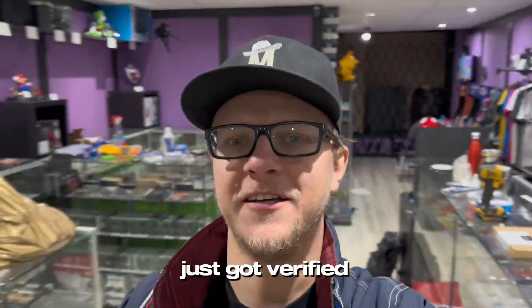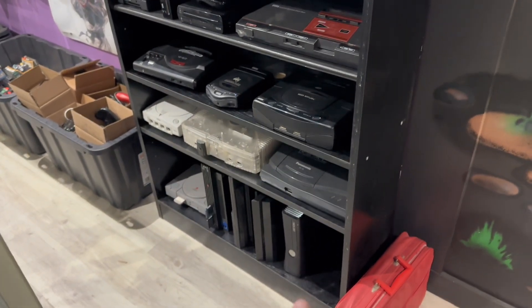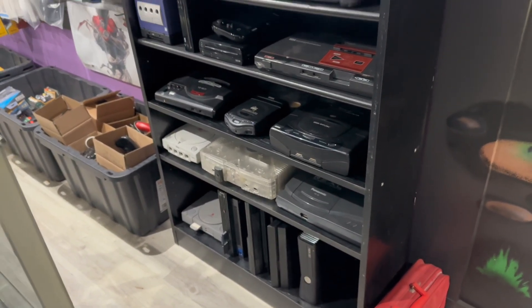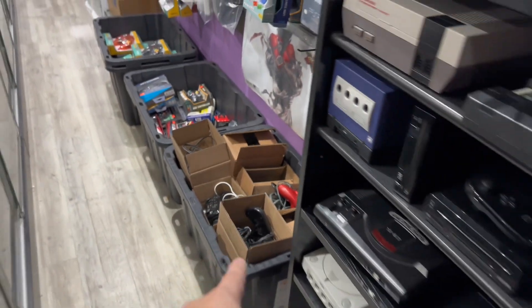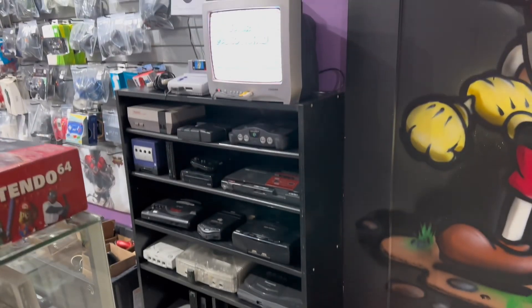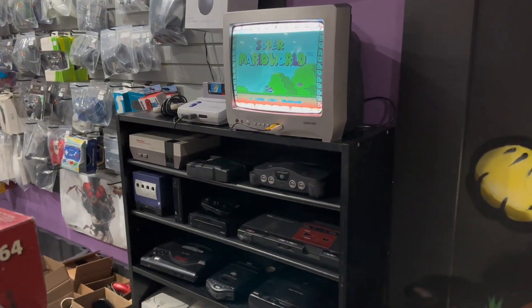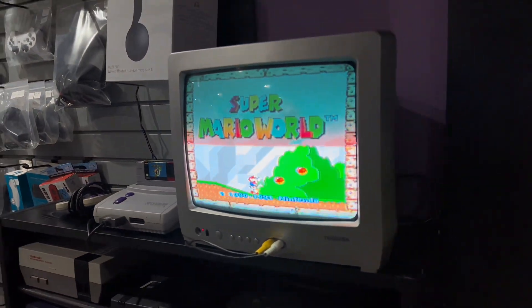We finally just got verified by Google, so when people search for video game stores we'll finally come up — we've been trying to get verified for almost six weeks and it's finally gone through. Finished setting up our testing station with all of our consoles. The only console not down there is Xbox One and current gen stuff. Each box is labeled with the wiring and one controller so we can test anything at any given time. We'll probably have a console set up on this TV at all times so people can play — Super Mario World's there because it's the GOAT.